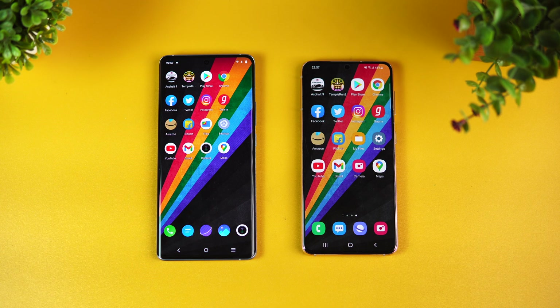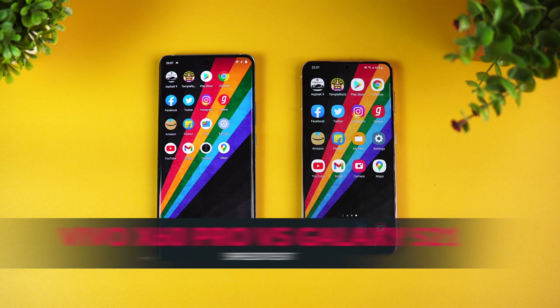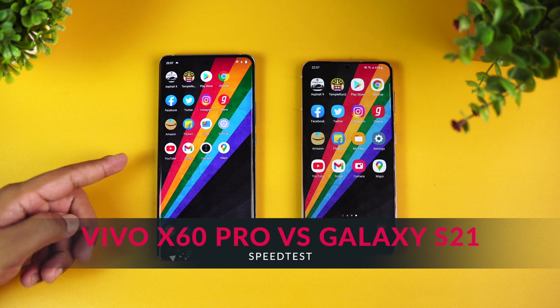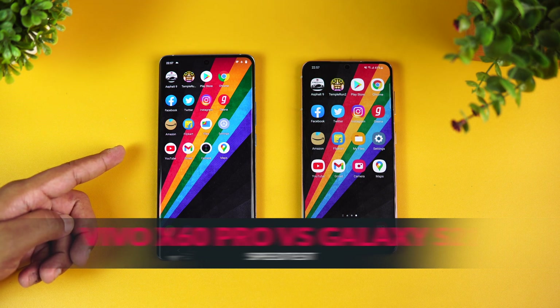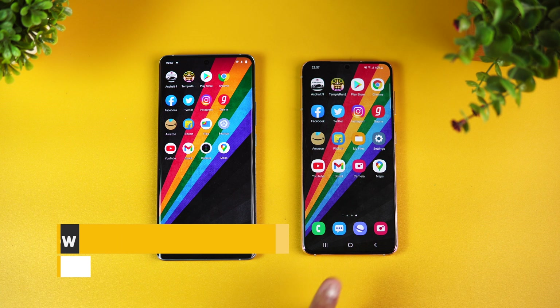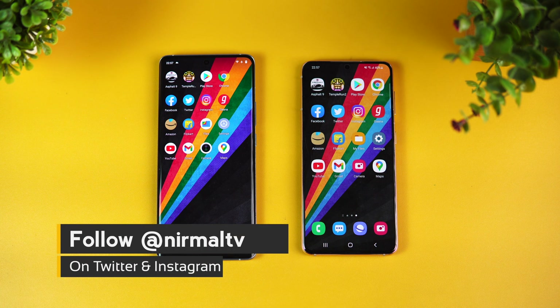Hello friends, welcome to Technique. In this video we're going to do a speed comparison of two powerful smartphones. We have the Vivo X60 Pro with the Qualcomm Snapdragon 870 octa-core processor, while we have the Samsung Galaxy S21 with the Exynos 2100 octa-core processor. Both of these are flagship-like devices for their respective brands.